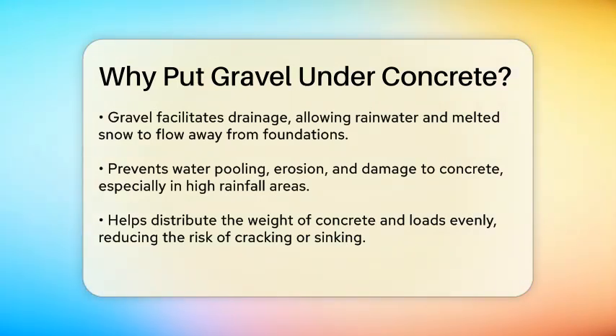One of the most critical roles of gravel is in drainage. It allows rainwater and melted snow to drain away from the foundation, preventing water from pooling and causing erosion or damage to the concrete. This is especially important in areas with heavy rainfall or where the soil has high clay content, which can expand and cause slab movement.